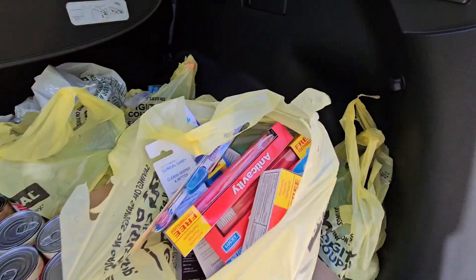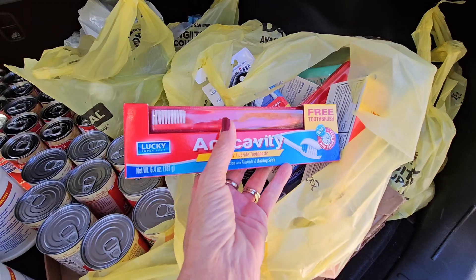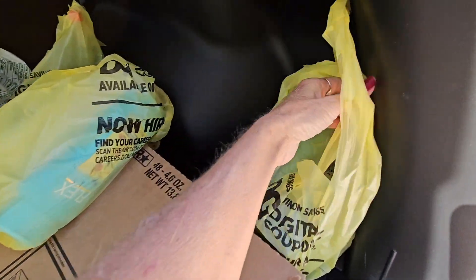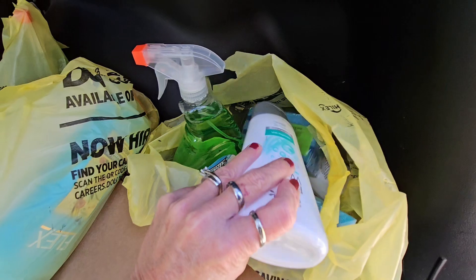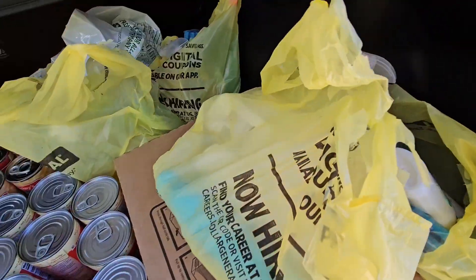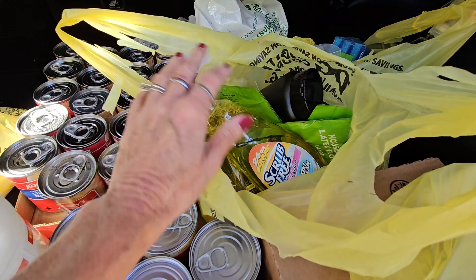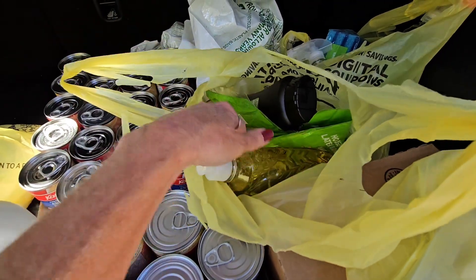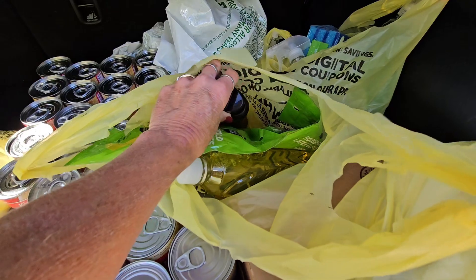I got a whole variety of stuff. I think this whole bag is toothbrushes and toothpaste. They actually had — I think there were only five of these that had the toothbrush in with the toothpaste. So I got several of those, the toothpaste and toothbrushes. Then I got cleaners, surface cleaner — this has sponges in it. There's a couple body washes in here, and I think these are all shampoo. I only stopped at one Dollar General. I could have went to another one and got more, but I only stopped at one.